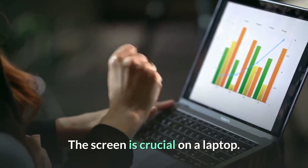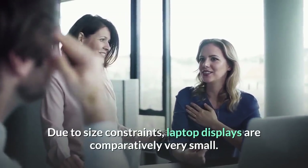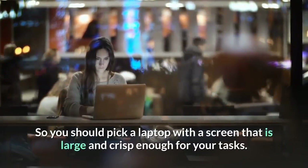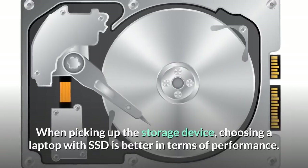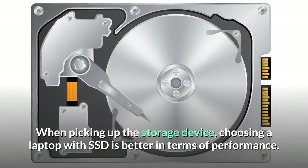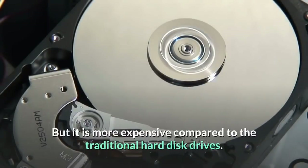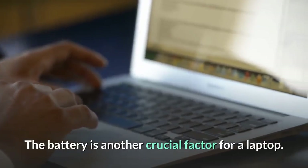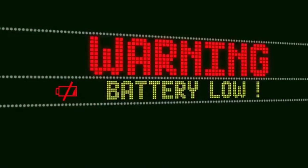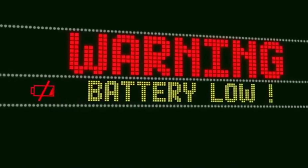The screen is crucial on a laptop. Due to size constraints, laptop displays are comparatively very small, so you should pick a screen that is large and crisp enough for your tasks. When picking a storage device, choosing a laptop with an SSD is better in terms of performance, but it is more expensive than traditional hard disk drives. The battery is another crucial factor — you should look for a battery with the longest runtime and the most electrical charge.